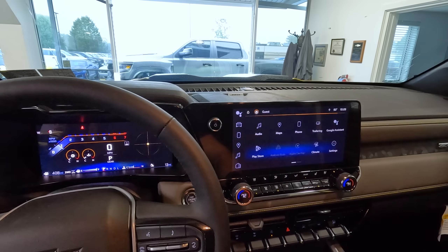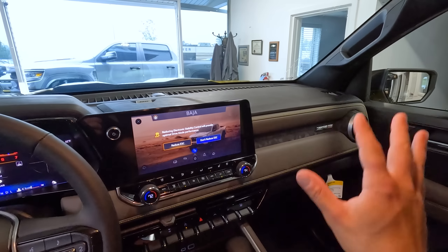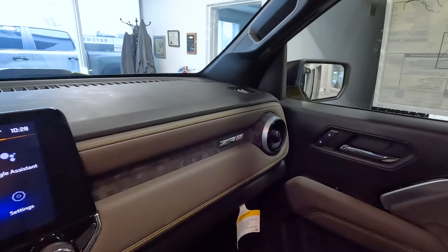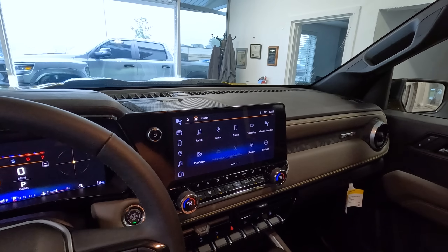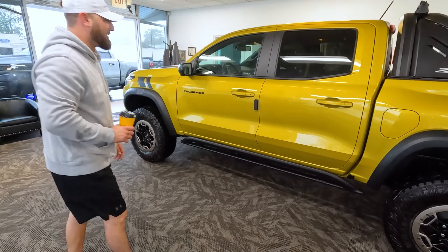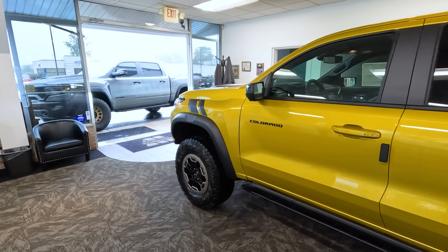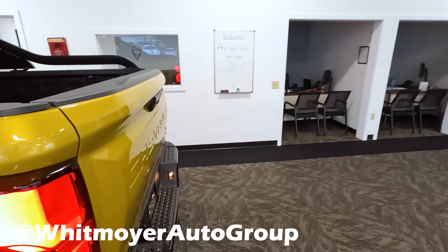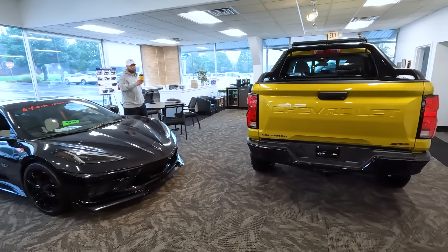With every option — sunroof and all — with the Desert Boss pack, it came to around $62,000, which really isn't that much when you think about it for a truck in today's market. It's a Colorado ZR2 Desert Boss — very, very neat truck, something different. I was going to try it out, a little too late for my circumstances, but if you want it, it's available right now. Hit up Matt Beaver and they'll help you out.